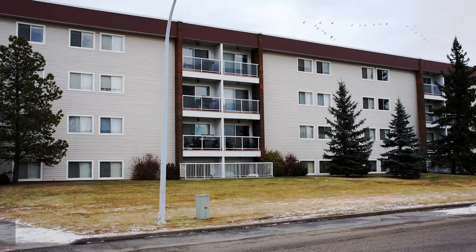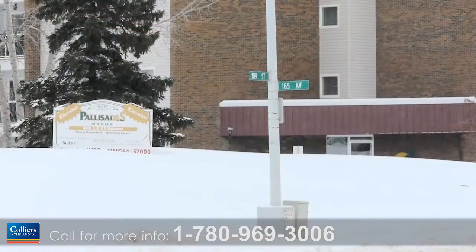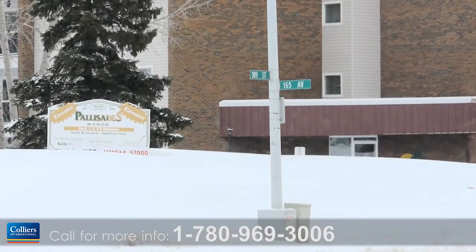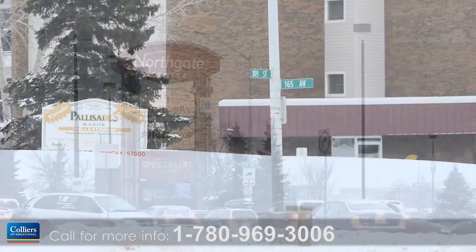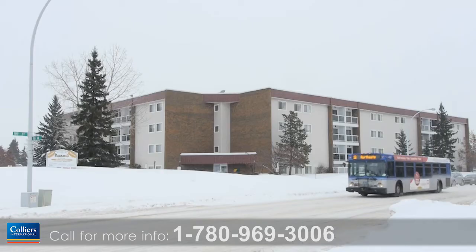This professionally managed and completely renovated property, Palisades Manor, is located in a mature neighborhood at 16425 109th Street in Edmonton, just minutes from major shopping centers, schools and public transportation.